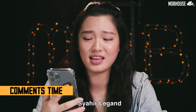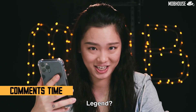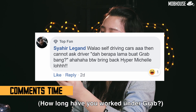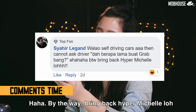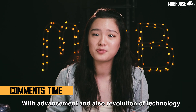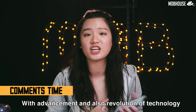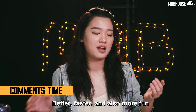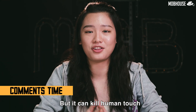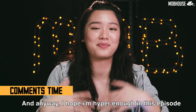Next, Shahir says: 'With self-driving cars, you can't ask the driver how long they've been doing Grab, right?' Haha. Well, bro, that is exactly what technology does to us. With the advancement and revolution of technology, it certainly made our lives easier, better, faster, and also more fun — but it can kill human touch. And anyway, I hope I'm hyper enough in this episode!